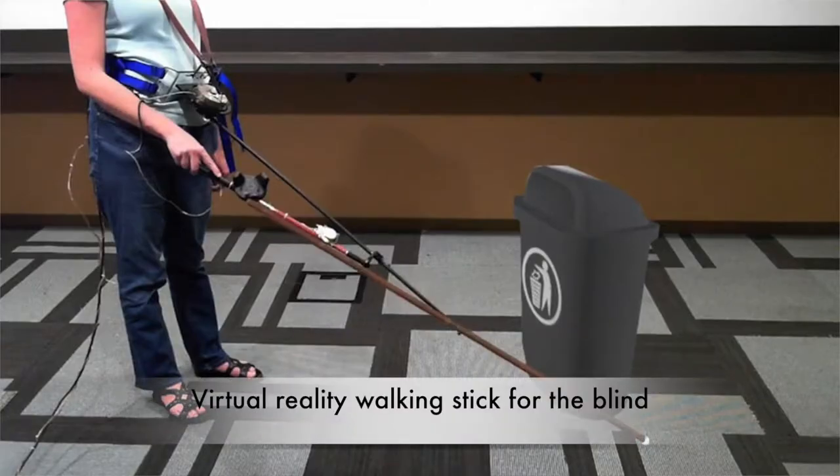Virtual reality walking stick for the blind. It seems strange, but it's really quite simple. You don't need to be able to see to enjoy virtual reality, or to experience virtual reality even.